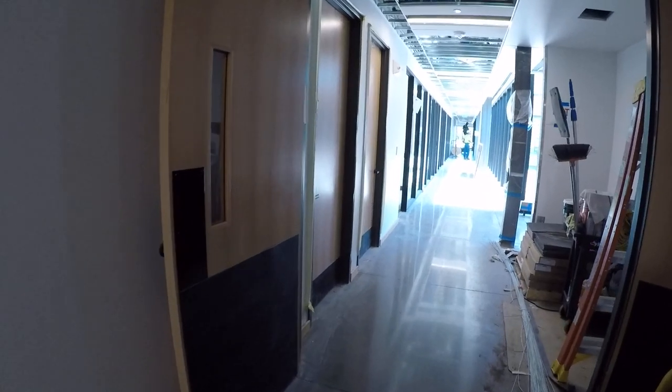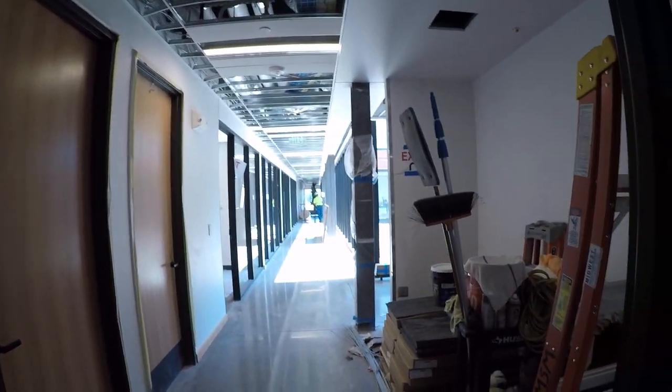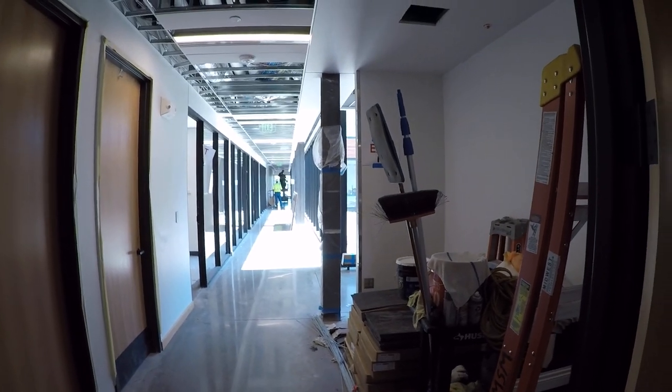And then completing the loop here — a couple of restrooms and a vending machine area that completes the first floor.